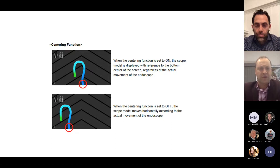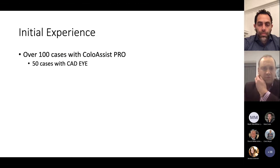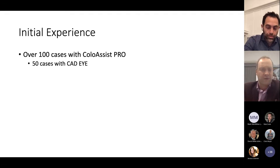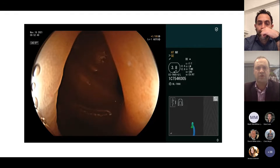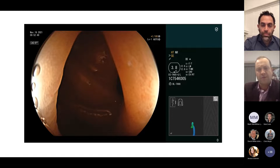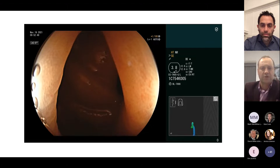Another nice feature is auto centering — even if the image is picked up laterally, the computer will naturally center it in the middle of your screen, reducing distraction. At our center we're around 150 cases now with the ColoAssist Pro. We've also recently had the opportunity to use the CAT-Eye system as well. I'll go through a couple of other cases — not particularly challenging procedurally — but to look at fairly common issues we get into during cases and what the endoscopy image translates to in terms of how to tackle them.